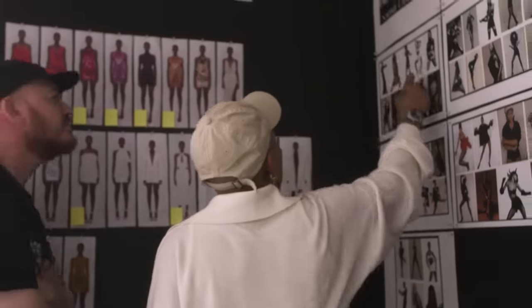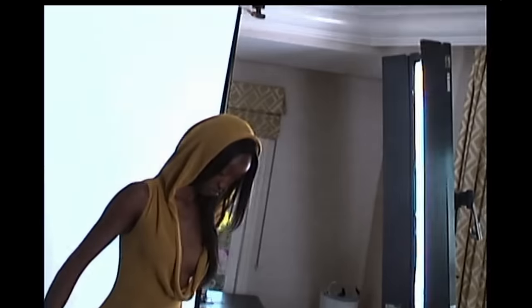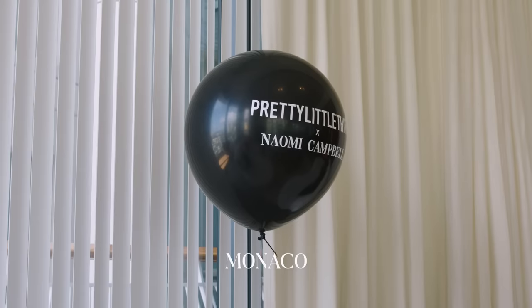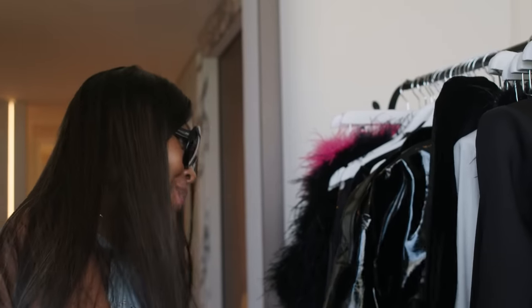The inspiration behind the collection is a young, modern woman who's just enjoying herself and living her life — independent, strong, bold, and unapologetic. I love an all-in-one jumpsuit, and you always need a short black dress — that little black dress.